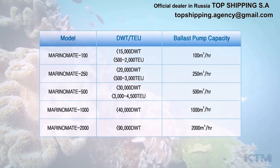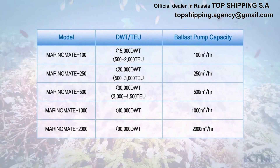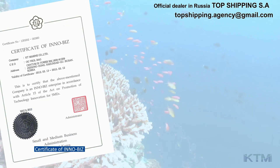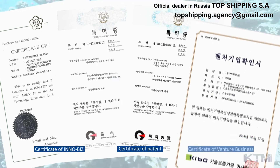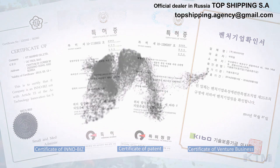KTM BWMS has the following models for each ballast capacity. KTM Marine Company Limited will take the lead in developing technologies for humanity and the environment based on solid original technology. Thank you.